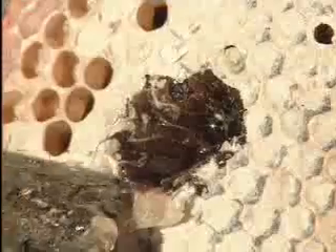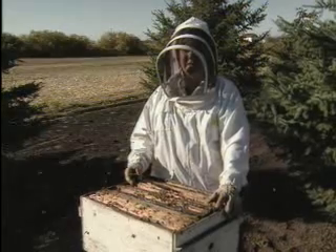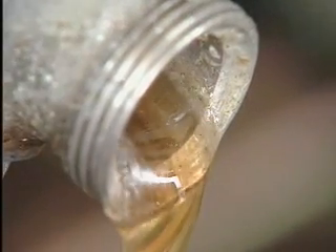What I always find amazing about honey bees is that it takes a bee the equivalent of flying around the world once to collect one teaspoon of honey. So when you're pouring it off into a barrel you're thinking, boy, that's a lot of bees.